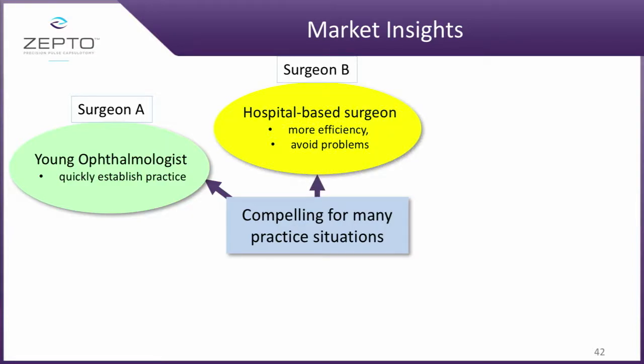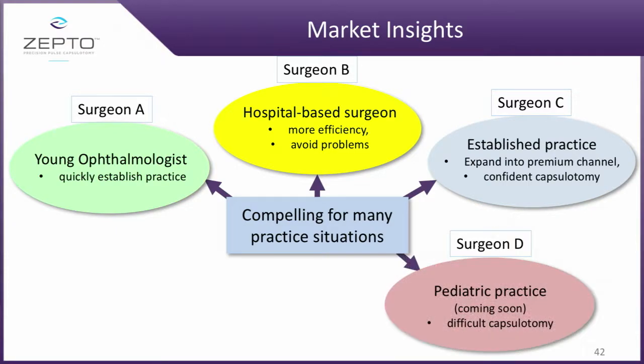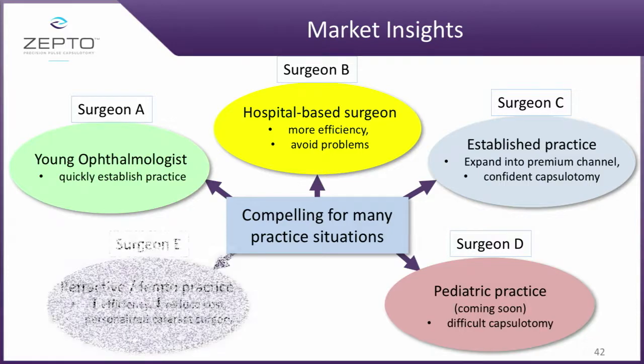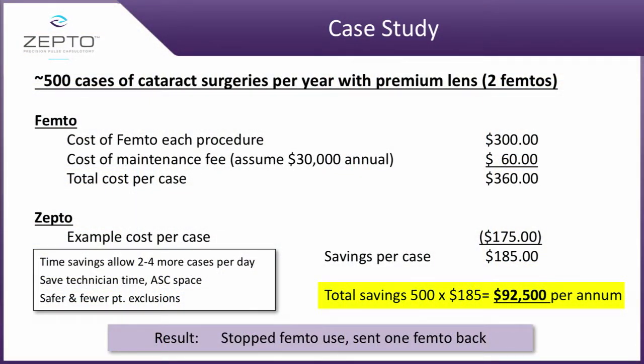There are many compelling reasons why a physician group may want to use it — the young ophthalmologist starting out, a hospital-based surgeon, or an established practice. Very soon we're going to have a pediatric device, as well as addressing the femto market. Some people may say femto does a perfectly round capsulotomy already, and yes it does, but there are some disadvantages — primarily around cost. We've already had one physician send a femto back, primarily because we can do many more patients, we have very few exclusions, and the cost impact is significant.